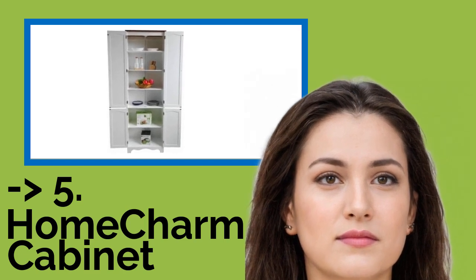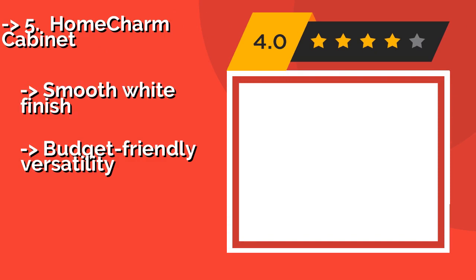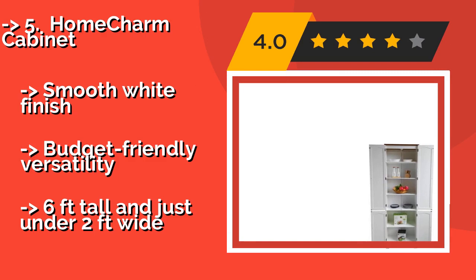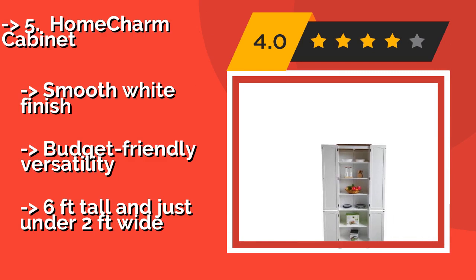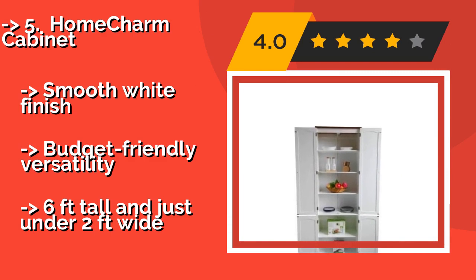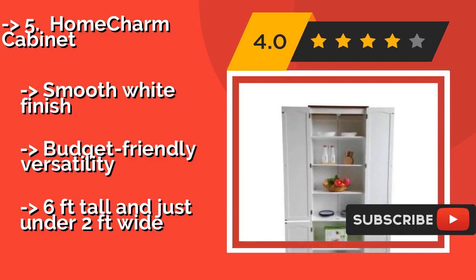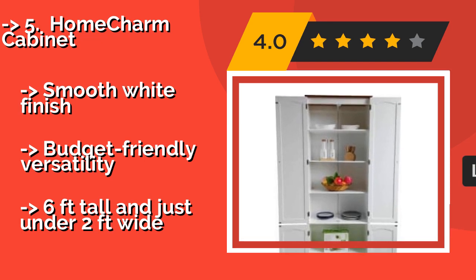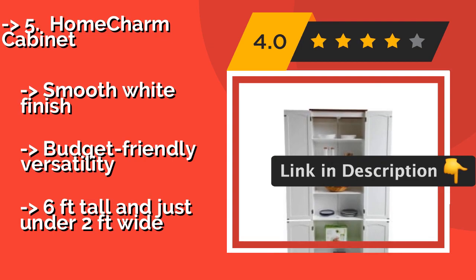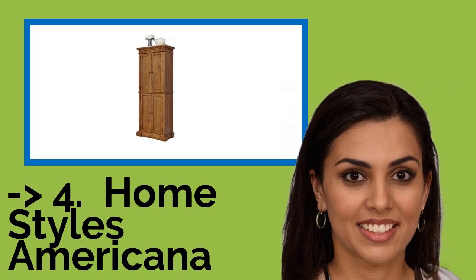The fifth pick is the Home Charm Cabinet at about $160. Using modern materials to evoke the timeless good looks of traditional wainscoting, it features removable shelves to adapt to your storage needs and two pairs of doors with wooden poles to keep everything neatly tucked away out of sight. It has a smooth white finish and budget-friendly versatility, but stands six feet tall and just under two feet wide.